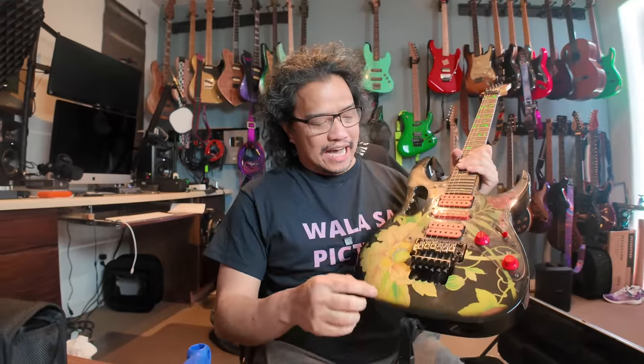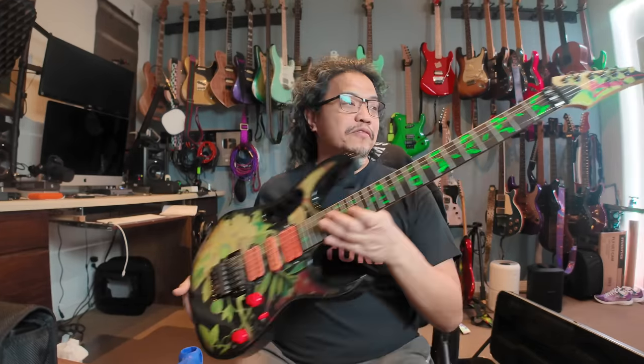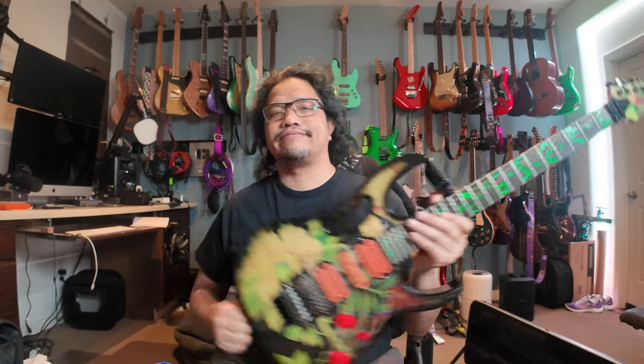Okay, a change of plans. I tried to reinsert the first string back into the block as you would on a typical Floyd Rose, and everything is really tight and sticky. I don't want to force anything and possibly break it. So the new plan is to take this to a professional — somebody who knows what they're doing — and have it professionally set up and restored. That way I don't end up breaking my precious little dream guitar. So this will take a while, but through the magic of video editing, the next clip will be this guitar singing nice and loud and proud.